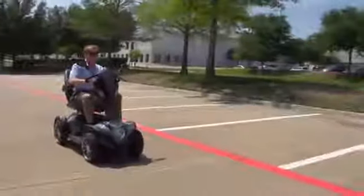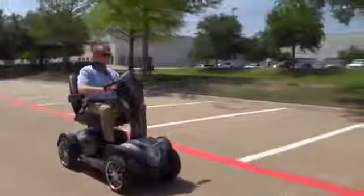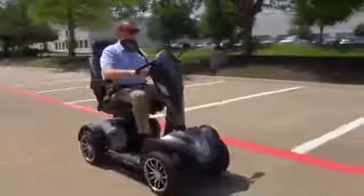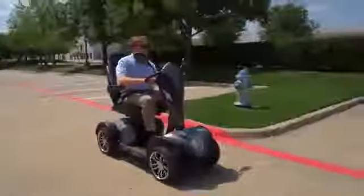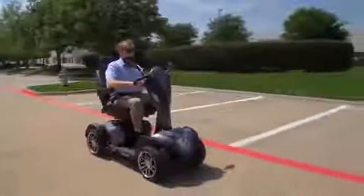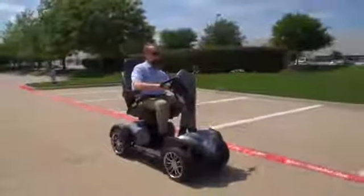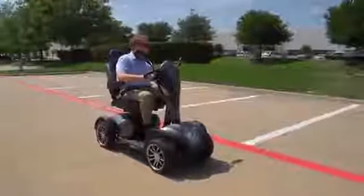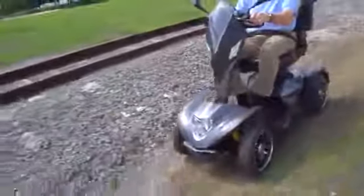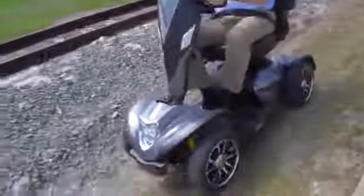Explore the great outdoors with top-of-the-line performance and ultimate luxury in the Cobra GT4 Executive Scooter from Drive Medical. The Cobra GT4 can help people up to 450 pounds confidently and efficiently maintain their mobility and independence. The Cobra's four-wheel configuration provides excellent all-around stability when traveling over rougher outdoor terrain.